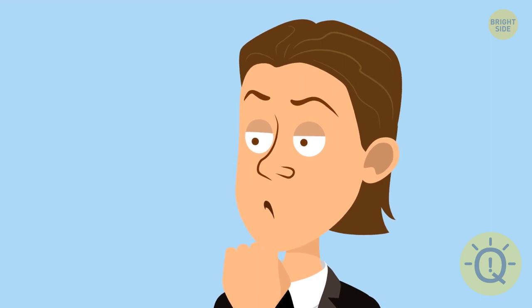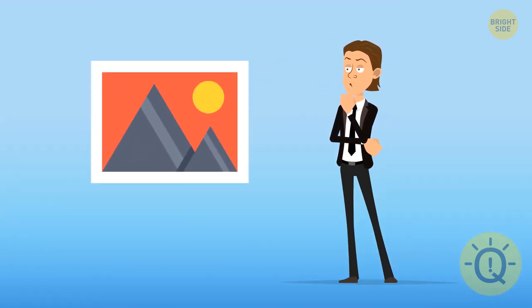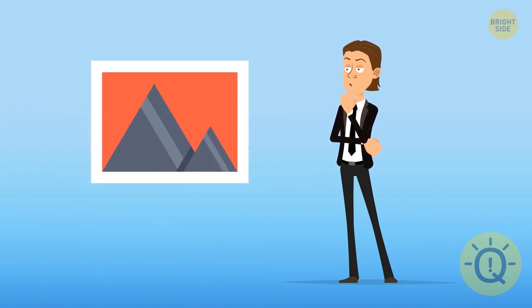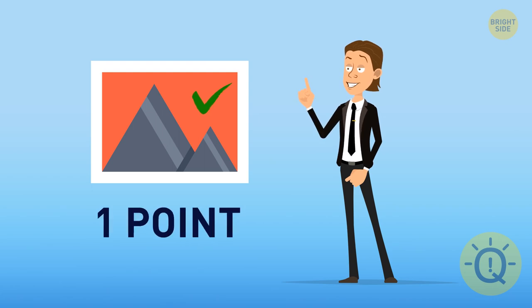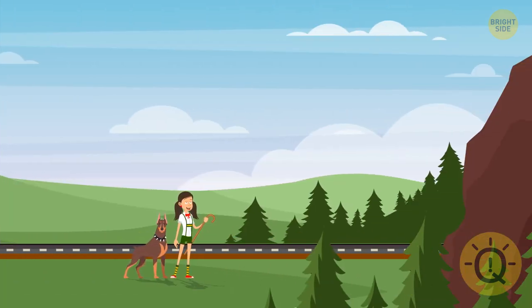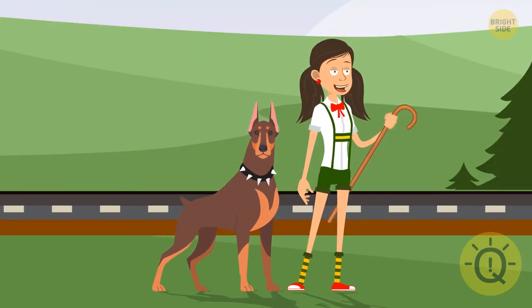All right, let's see how good you are at remembering details. Take a close look at the images — after seven seconds, one element will be gone. Your task is to name it. You get one point for each correct answer. Let's start with an easy one to warm up your brain: a peaceful alpine landscape interrupted by a speed train. I hope you had enough time to remember it in detail.